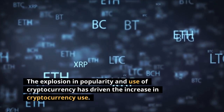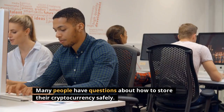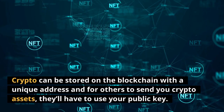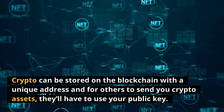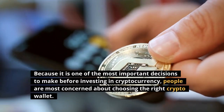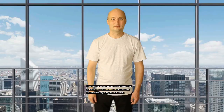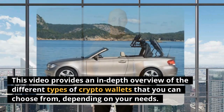The explosion in popularity and use of cryptocurrency has driven many people to ask questions about how to store their cryptocurrency safely. Cryptocurrency cannot be found in physical form — instead it is a collection of codes. Crypto can be stored on the blockchain with a unique address, and because choosing the right wallet is one of the most important decisions before investing, this video provides an in-depth overview of the different types of crypto wallets you can choose from.